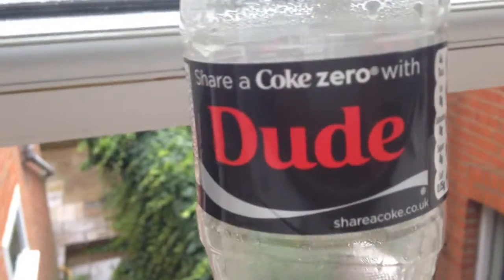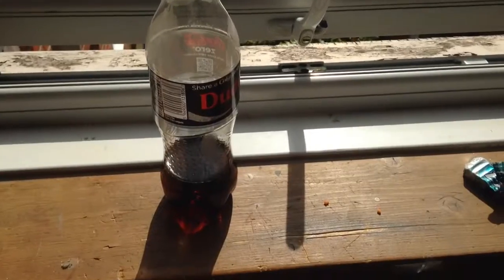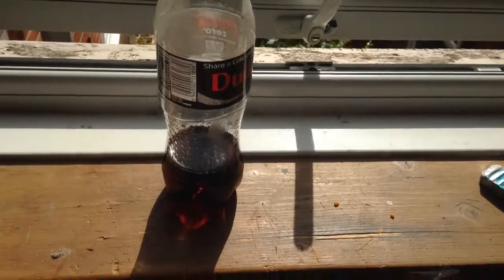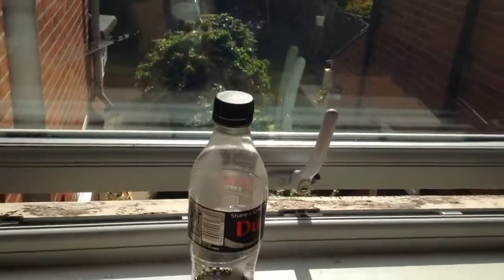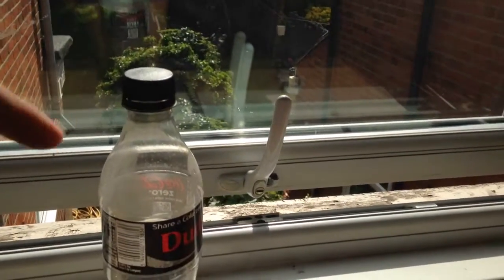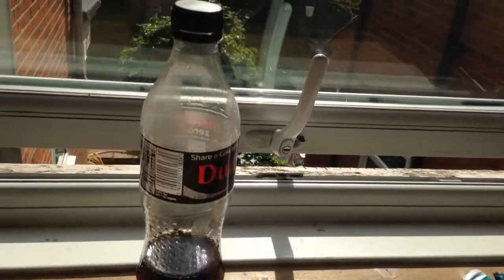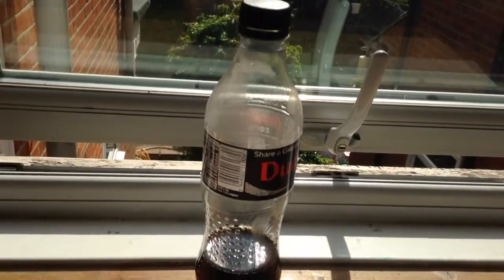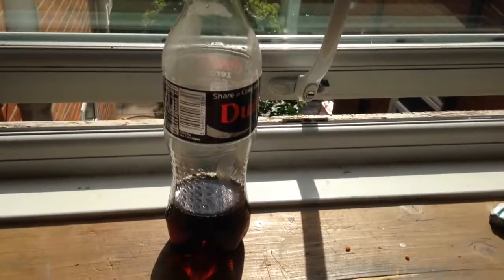Hi guys, today I'm going to see how much Coke can be evaporated out of this bottle. In case you don't know what evaporated means — evaporated means basically when the sun shines down into the sea and takes water, and it turns into water vapor.